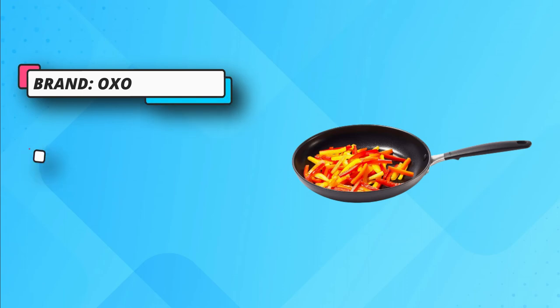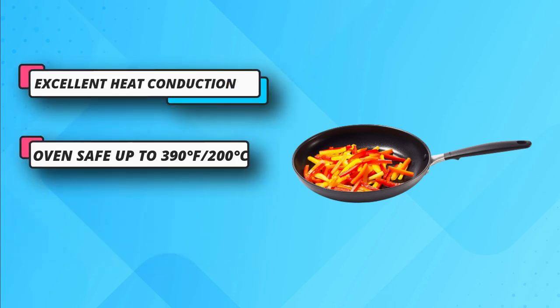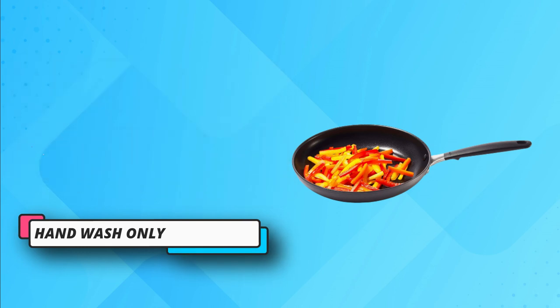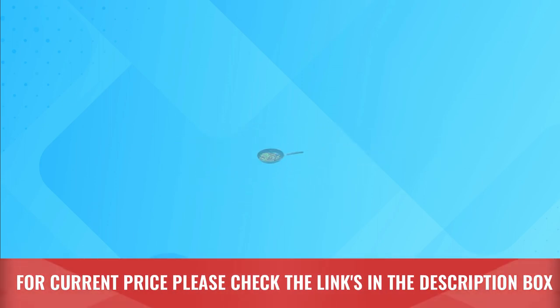Hand wash. Oven safe up to 390 degrees Fahrenheit or 200 degrees Celsius. It has a durable, hard-anodized body that delivers excellent heat conduction and scratch resistance. Three-layer, PFOA-free, German-engineered non-stick coating for years of performance using less oil. For current price please check the links in the description box.